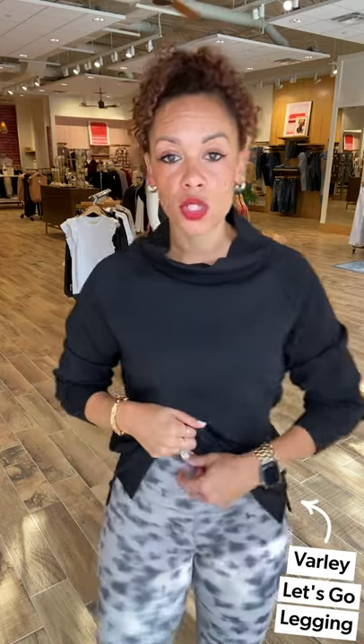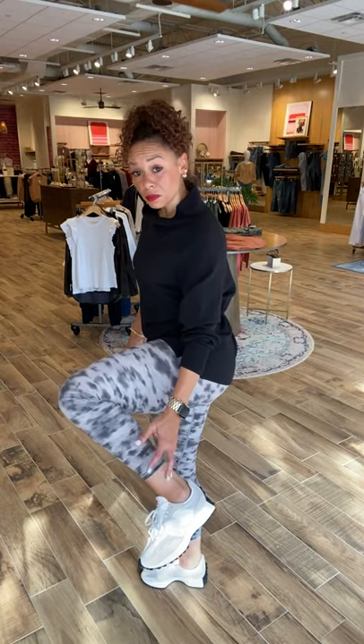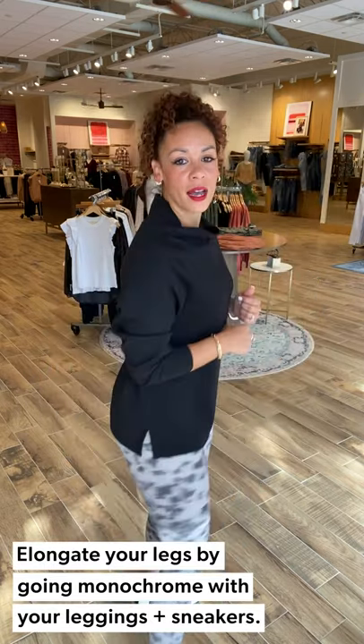These leggings are called the Let's Go leggings and you need them because they are bomb.com. Super high rise with paneling that keeps everything in, tight, and flat. I could totally do a Peloton ride in these and feel like a million bucks. I love the pattern and design — a little lighter on the bottom balances out the darker top. I love the inseam too — showing some ankle makes the legs look long and lean, always the goal. Finished with the New Balance 327s — great neutral shoe with fun little black dots. Pop on a little rolling bag and you are good to go.